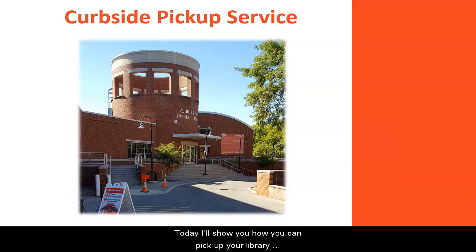Today, I'll show you how you can pick up your library materials at the C. Burr Arts Public Library using our curbside pickup service.